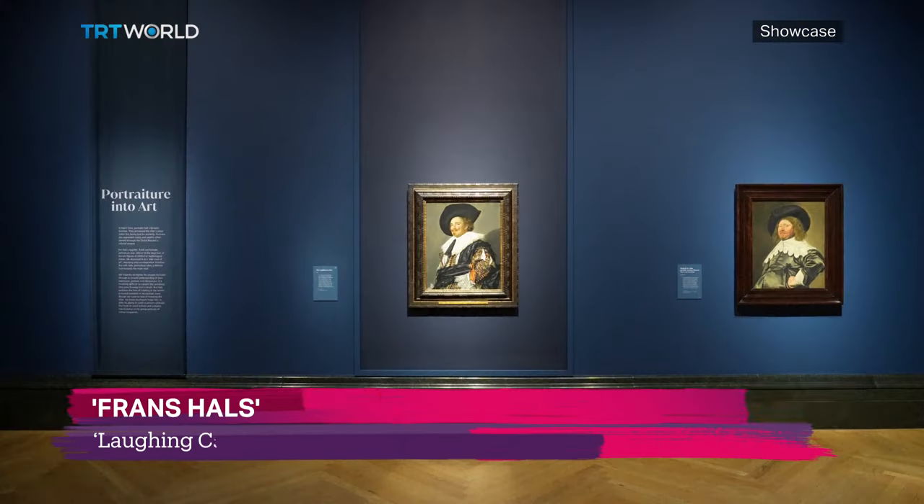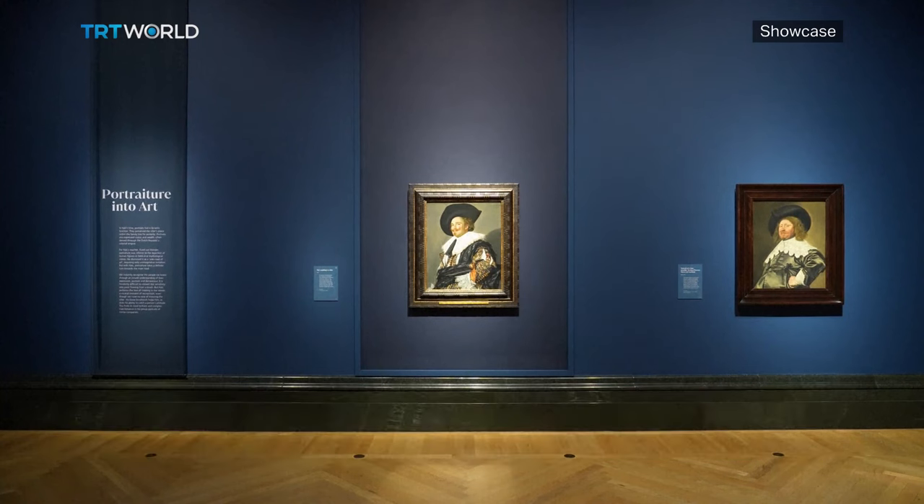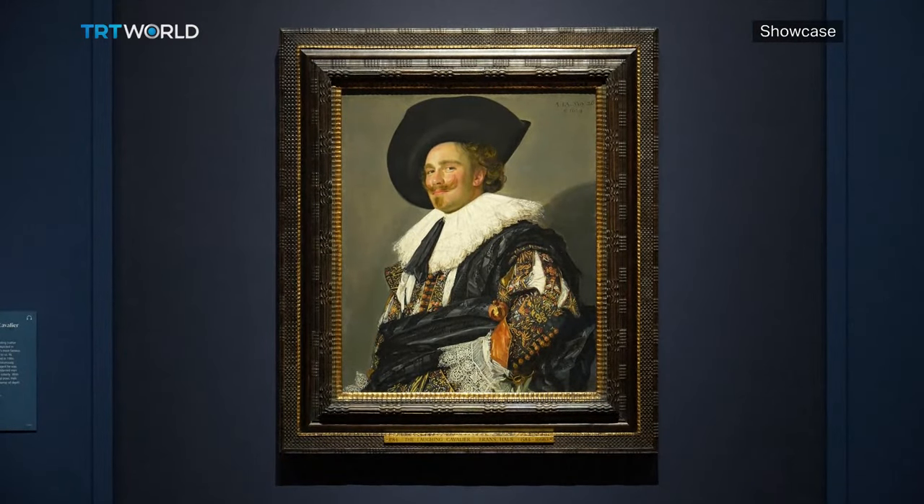Dutch painter Frans Hals' most famous work, The Laughing Cavalier, is the centerpiece of London's National Gallery's newest exhibition. It has left its home in the Wallis Collection for the first time since the 1870s.